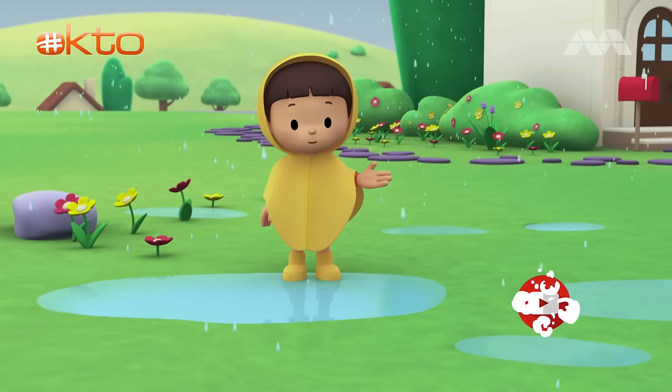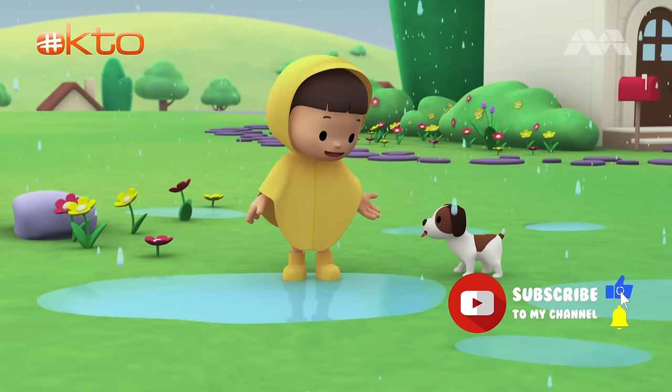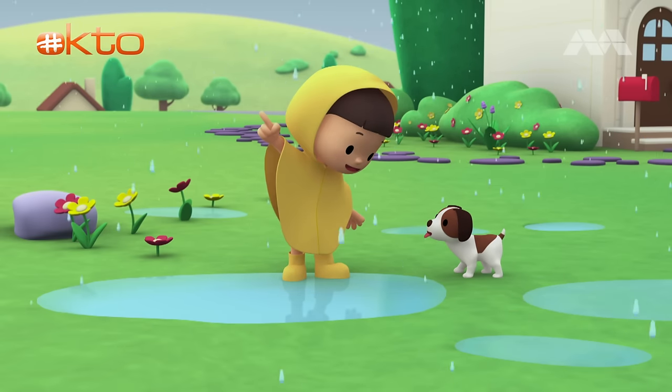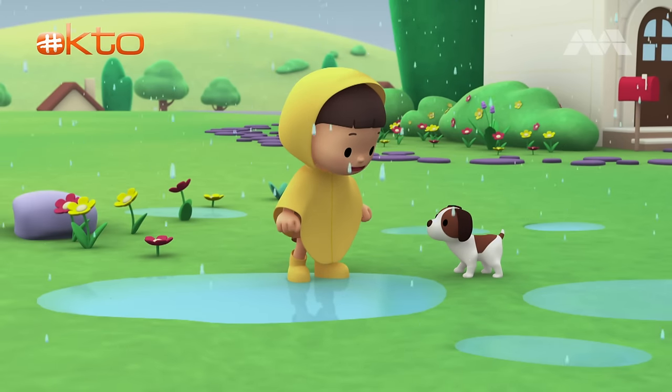Hi everybody! My name is Leo. I am a junior ranger, and this is my puppy, Hero. Do you also love jumping in puddles when it rains, Hero? Let's see who can make the biggest splash.